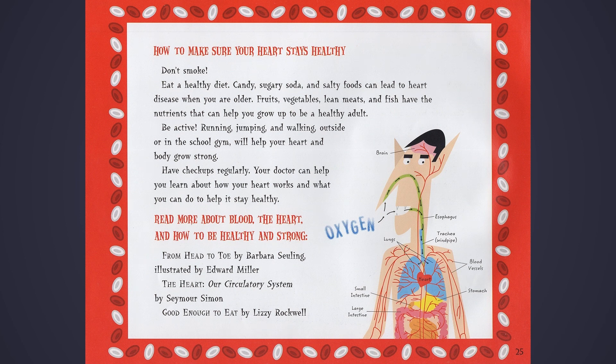Read more about blood, the heart, and how to be healthy and strong. From Head to Toe by Barbara Sierling, illustrated by Edward Mueller. The Heart, Our Circulatory System by Seymour Simon.